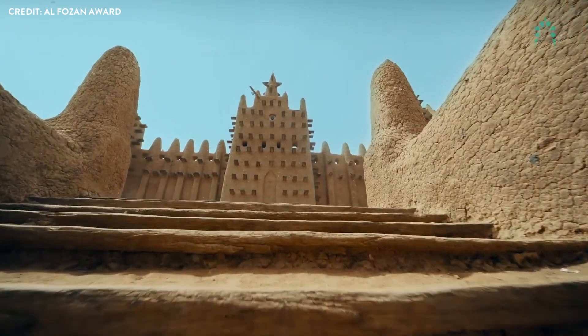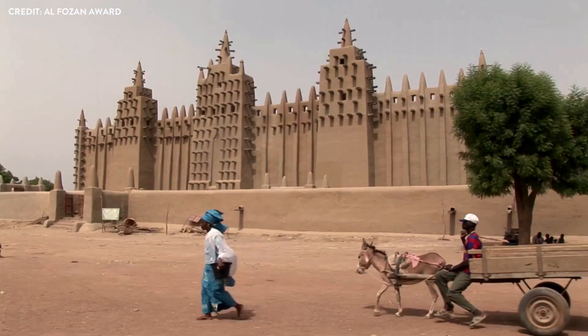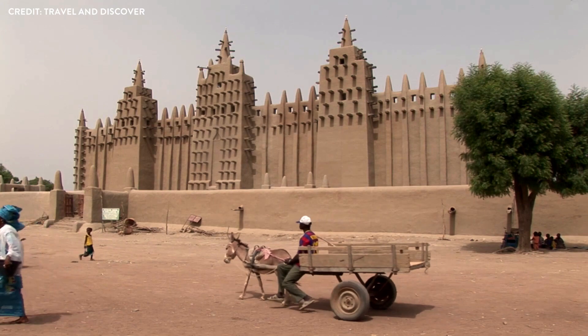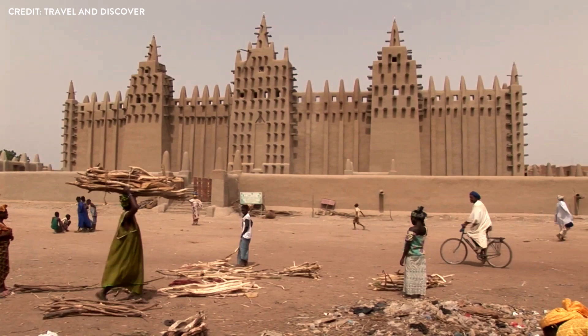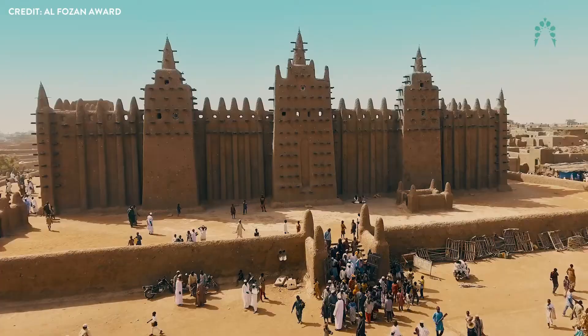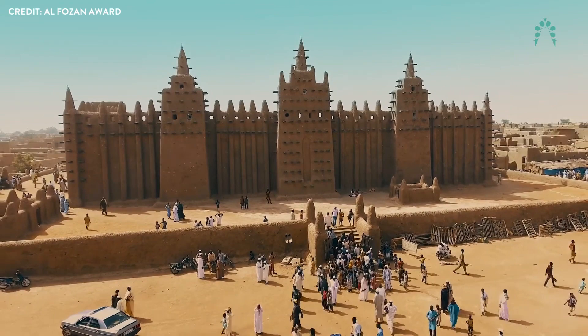In the heart of West Africa lies a hidden gem, an architectural marvel that has withstood the test of time. Today we embark on a journey to Djenné, Mali, to unveil the enigmatic Great Mosque, a UNESCO World Heritage Site embodying sustainable vernacular architecture. Join us as we reveal the secrets behind this extraordinary structure.